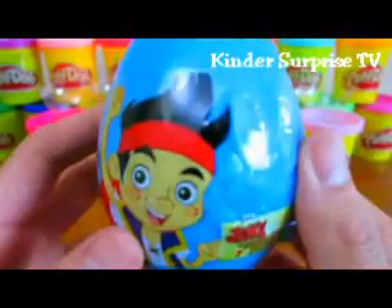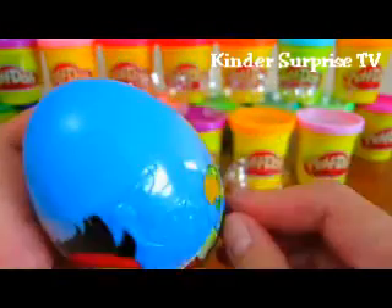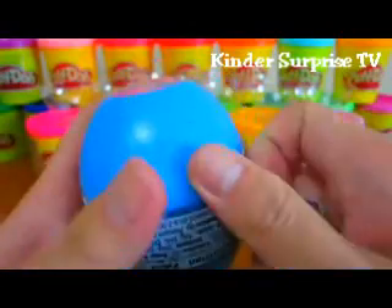Now let's open up our Jake and the Neverland Pirates egg.